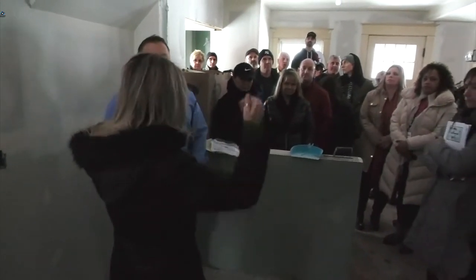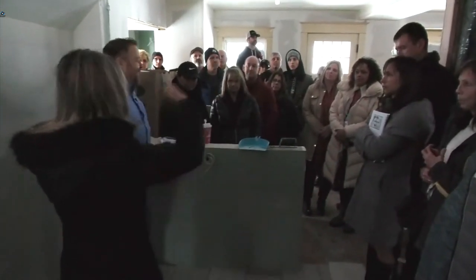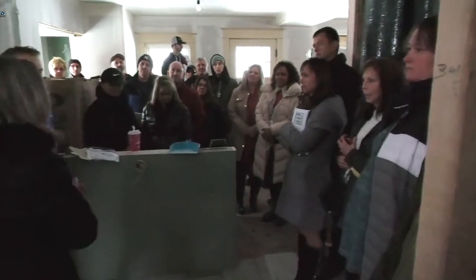The bedrooms all have weird ceilings. Is this the one that has the porch? There's like a porch and a bedroom. We'll see when we go upstairs.